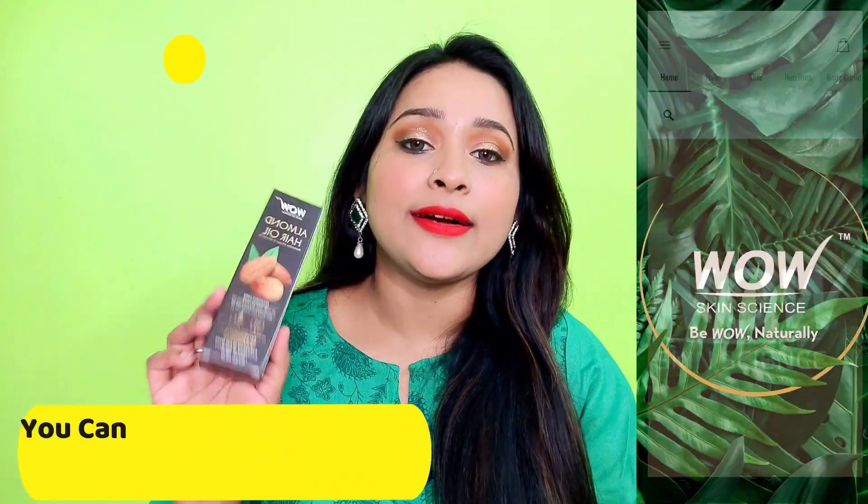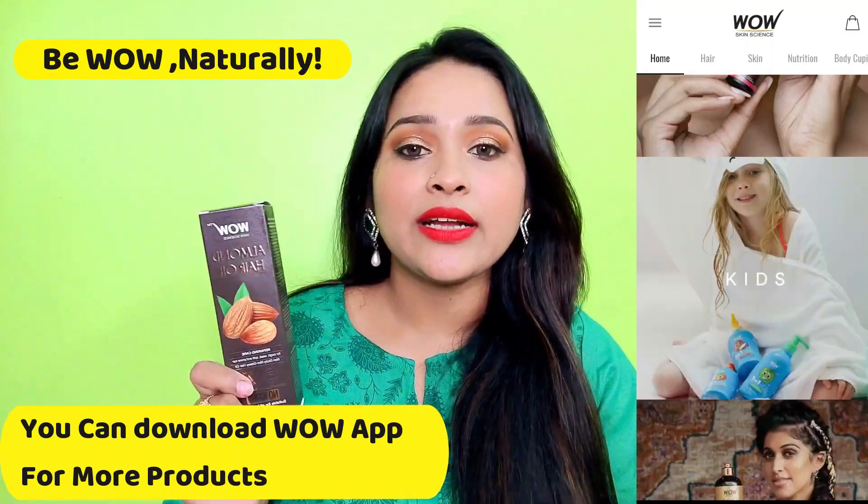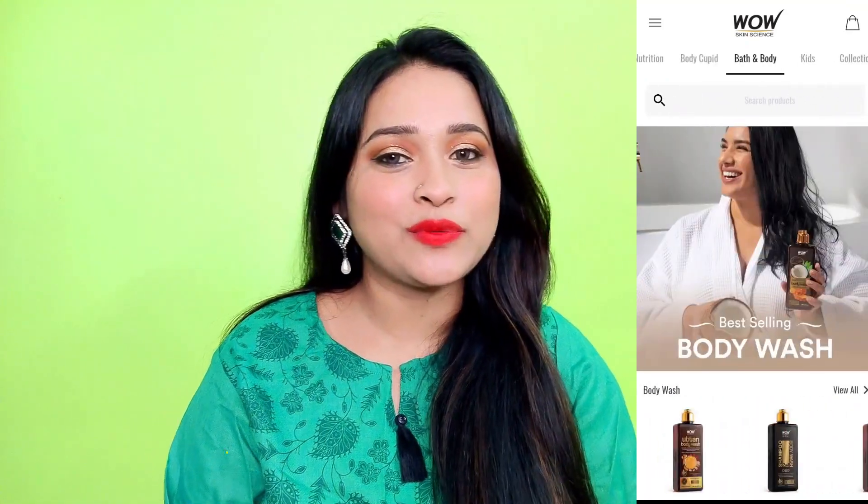Don't forget these tips. These are some tips I am following before night. Believe me, I got a very good result. If you want to reduce hair fall, keep your hair healthy, and reduce split ends, then do your hair care every night. Also, the WOW almond hair oil that I told you about — if you want to buy it, you will find a link in the description box. Thank you so much for watching. Bye.